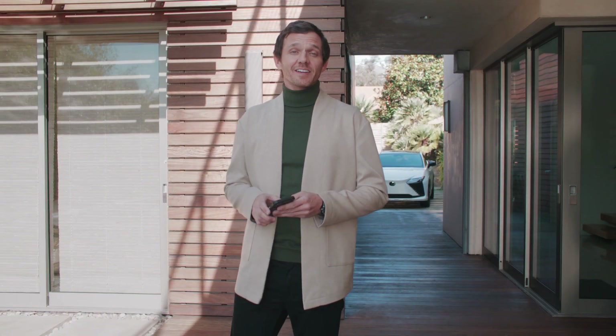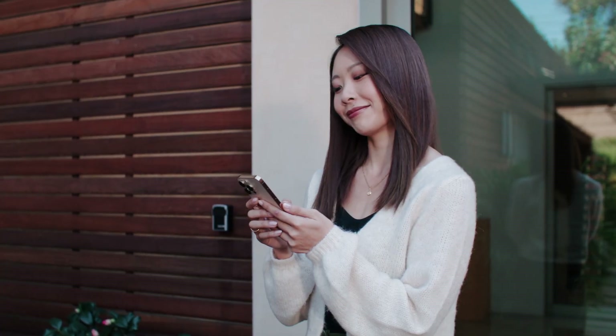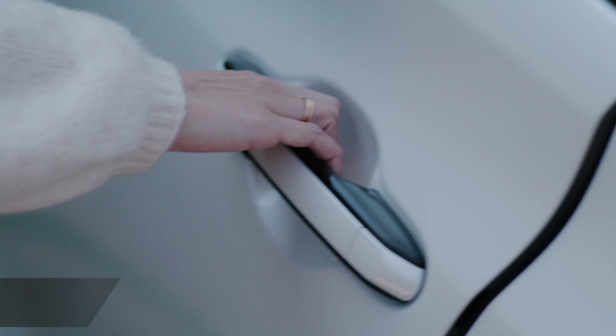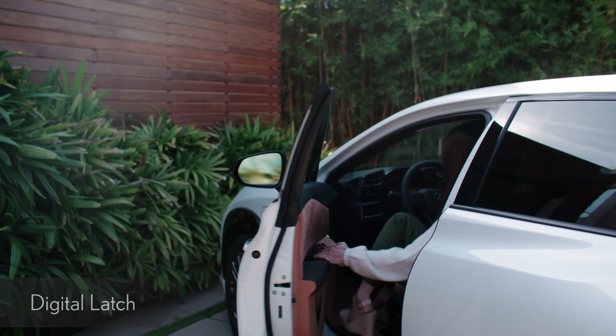The RZ's Omotenashi starts before you even get inside, by utilizing the driver's mobile device as a digital key. The digital key is shareable between devices, and allows you to provide the key with up to seven additional users. When you grab the door handle, the digital latch system enables the door to be opened with one smooth and simple motion at the touch of a button.